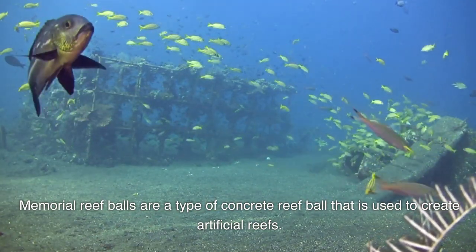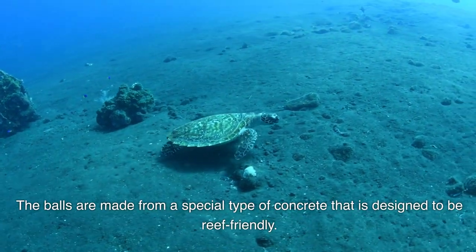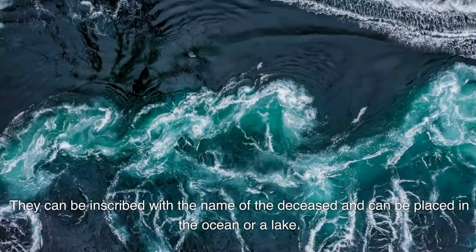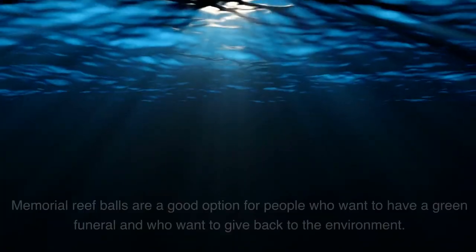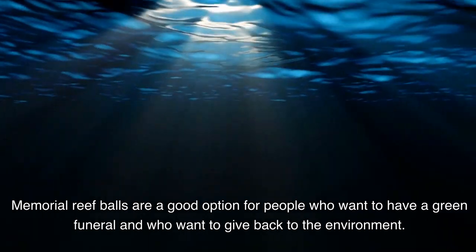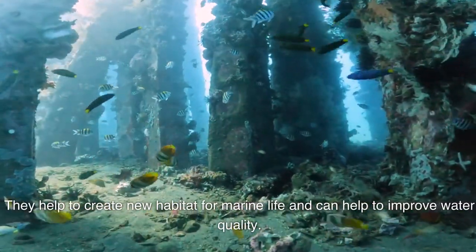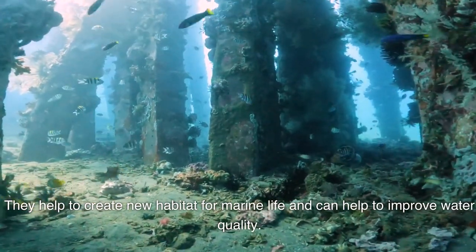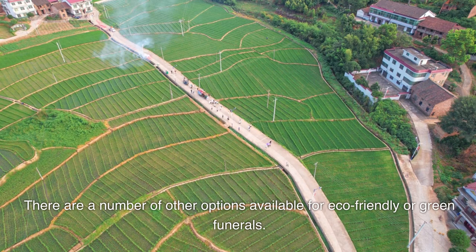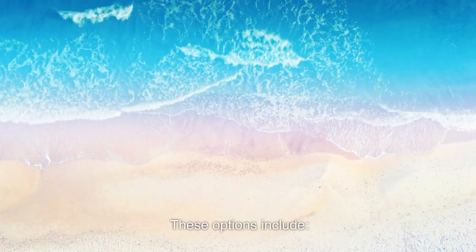Memorial reef balls are a type of concrete reef ball used to create artificial reefs. The balls are made from a special type of concrete designed to be reef-friendly. They can be inscribed with the name of the deceased and placed in the ocean or a lake. Memorial reef balls are a good option for people who want to have a green funeral and give back to the environment, as they help create new habitat for marine life and can help improve water quality.